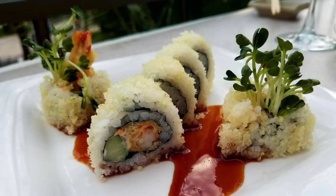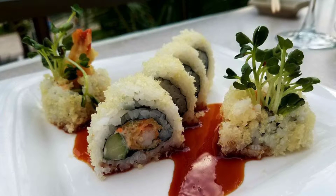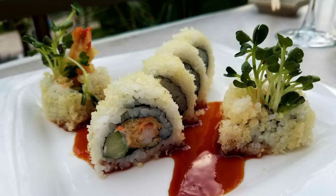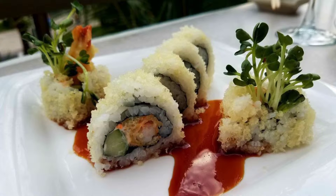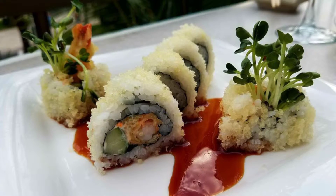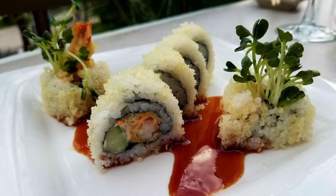I once again draw on the experience, expertise, and taste buds of Tyler Cordova, my family's chef, author, and foodie, and also an expert on sushi who just happened to have gone to Maui just a few weeks ago to test out Best Sushi on Maui in 2019.